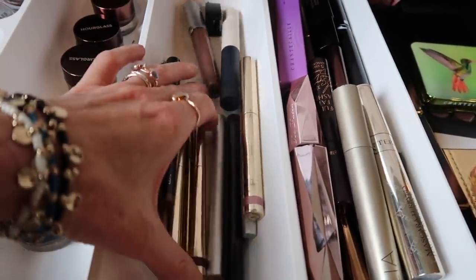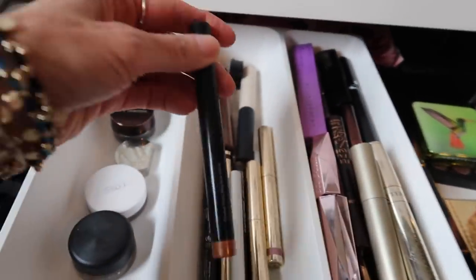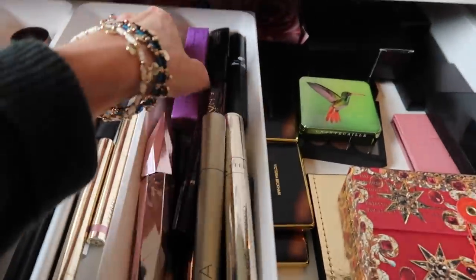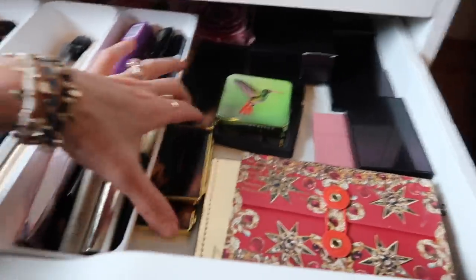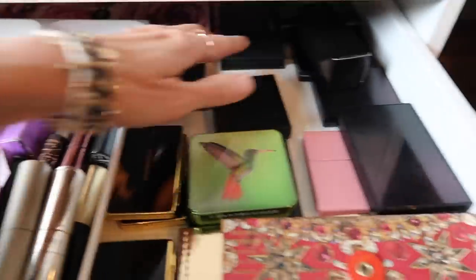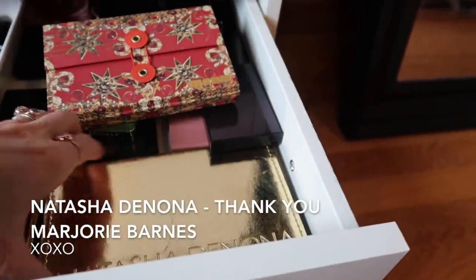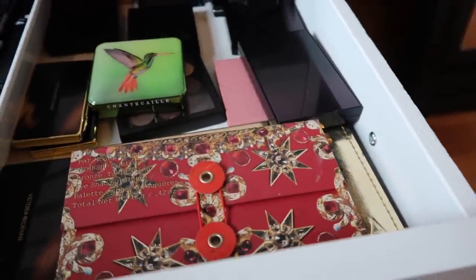Then the next drawer has all of my sticks - my By Terry and my caviar sticks. Then we've got all of my mascaras - I have an open one and a backup of that. Here we've got my favorite Victoria Beckham. Then we've got some Pat McGrath, more Pat McGrath Serrat, and a little bit more Pat McGrath back here.